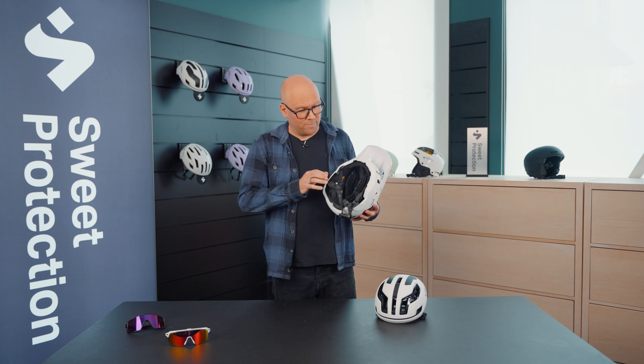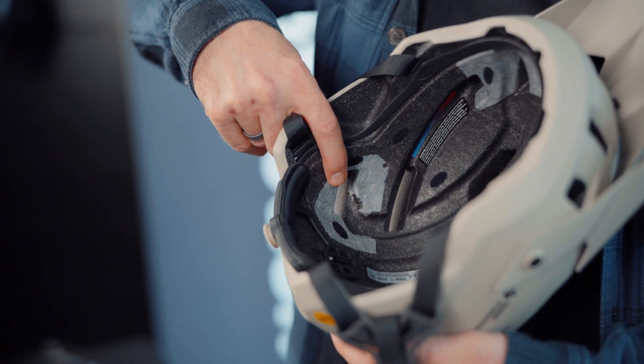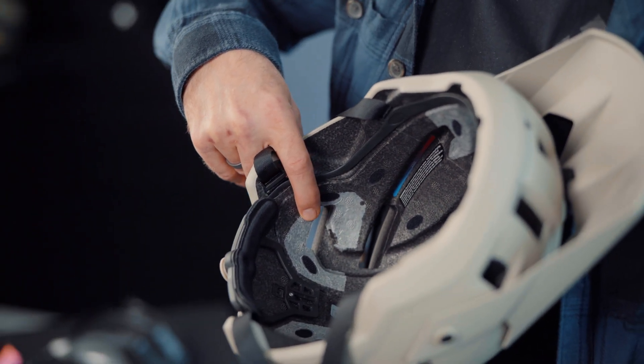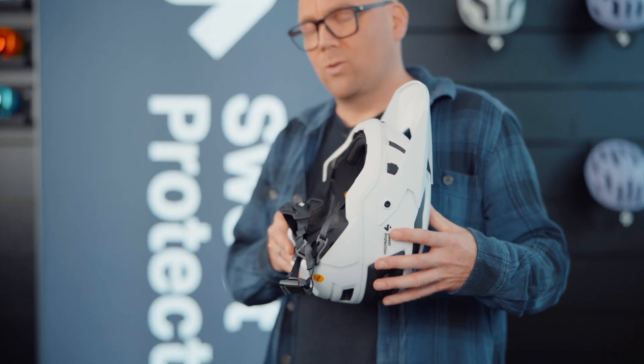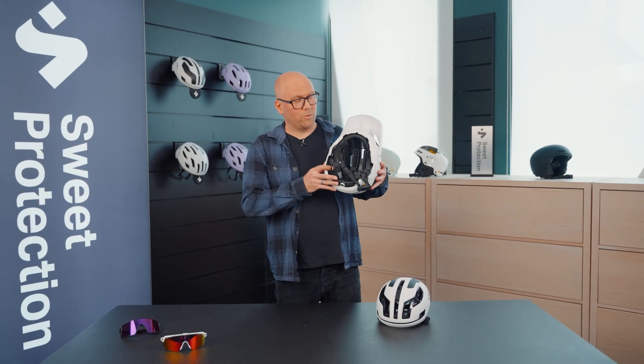On the inside of the helmet we have an EPS shock-absorbing structure where we have implemented four impact shields in each corner of the head to make sure that we can deal with impacts no matter where on the head it is.